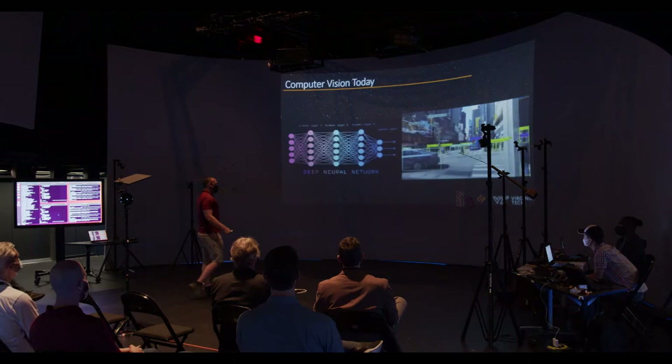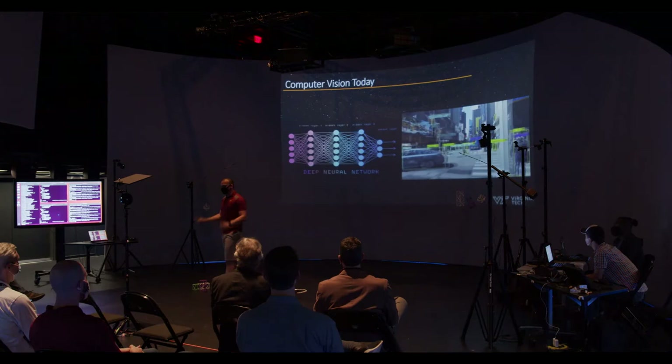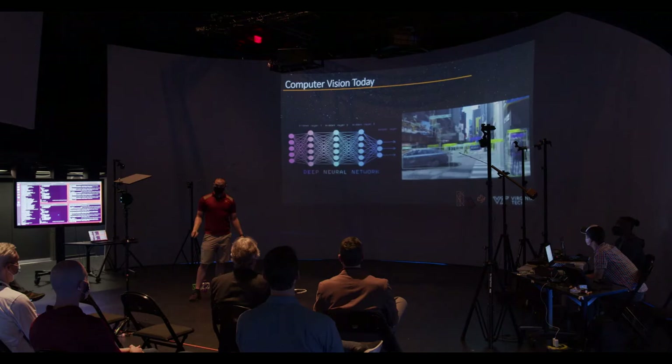Computer vision today: in the past, we used to do the whole bounding box approach — sliding the box across the image to find objects. We don't do that anymore. For better or worse, the field of computer vision has been taken over by machine learning applications.